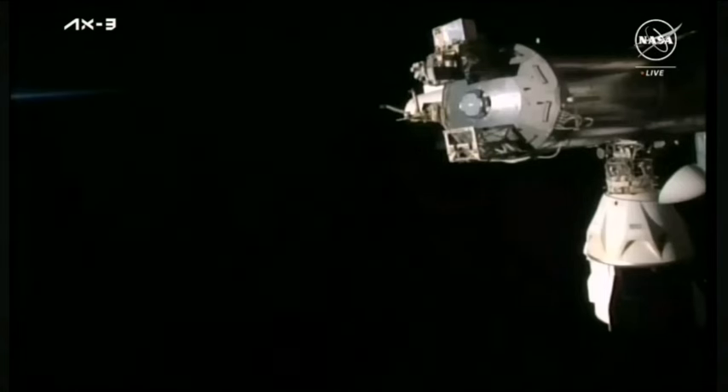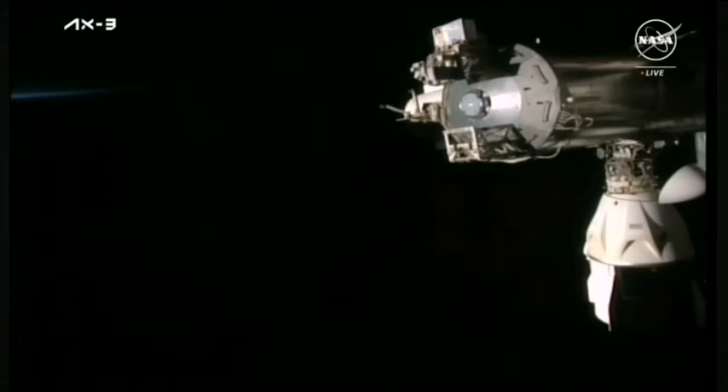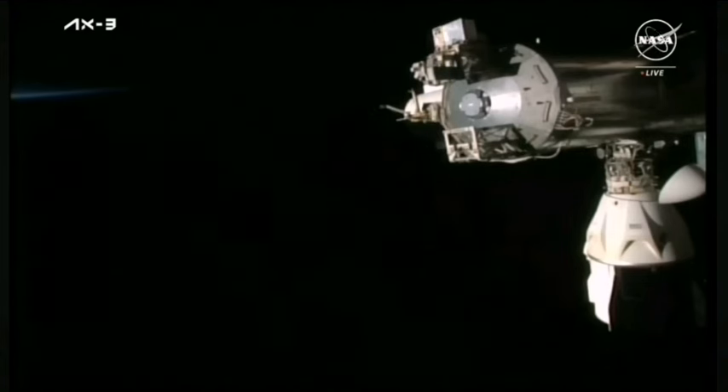You just heard some conversations between teams here on the ground and the crew aboard the Crew Dragon vehicle as they are configuring the big loop. That is where centralized communications can take place between the crew on the space station as well as on Dragon, along with the flight controllers here in Houston and in Hawthorne, California. We're awaiting Dragon and SpaceX on the big loop for camera config.